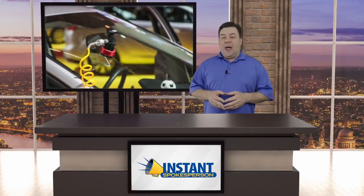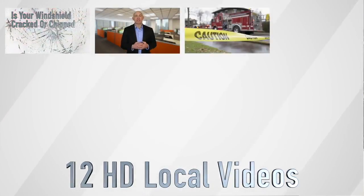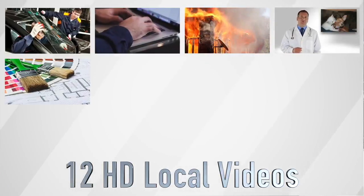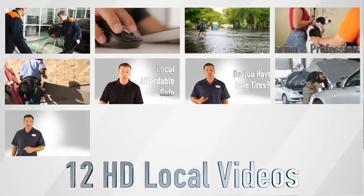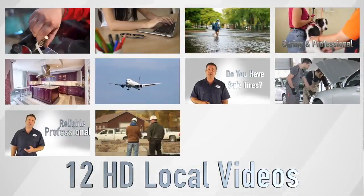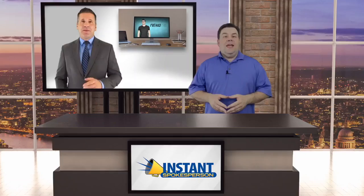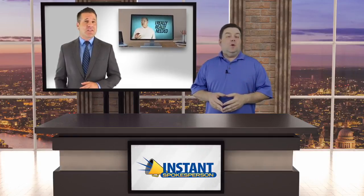Included in this particular pack are windshield repair, web developer, disaster recovery, veterinary care, home remodeling, storage facility, tire shop, mechanic, auto body shop, concrete company, home siding, kitchen cabinet installation, and a special bonus video to help you sell the other videos to local businesses.